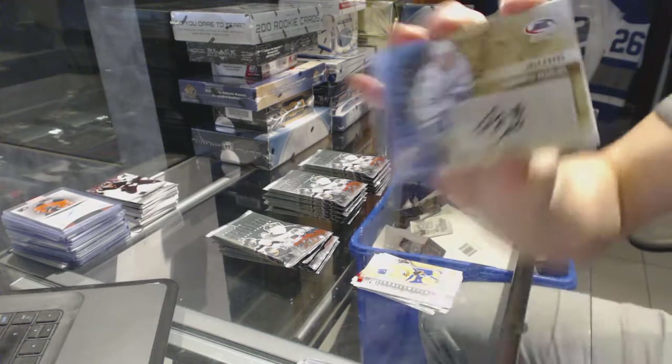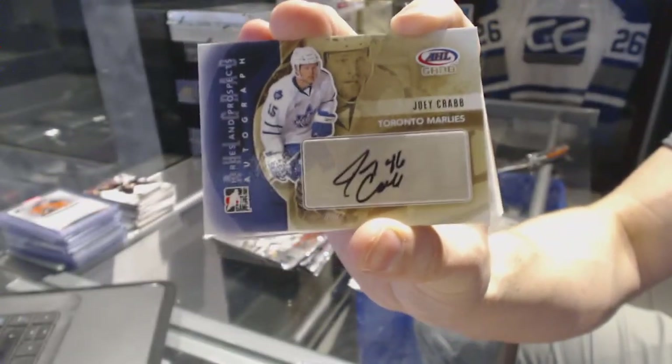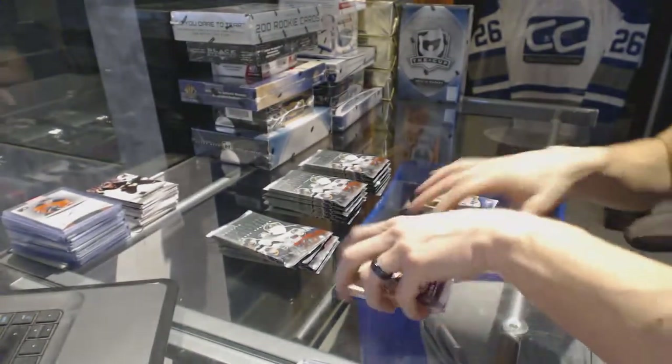We've got an autograph for the Toronto Maple Leafs — Joey Crab. Remember him? Joey Crab auto for the Leafs.